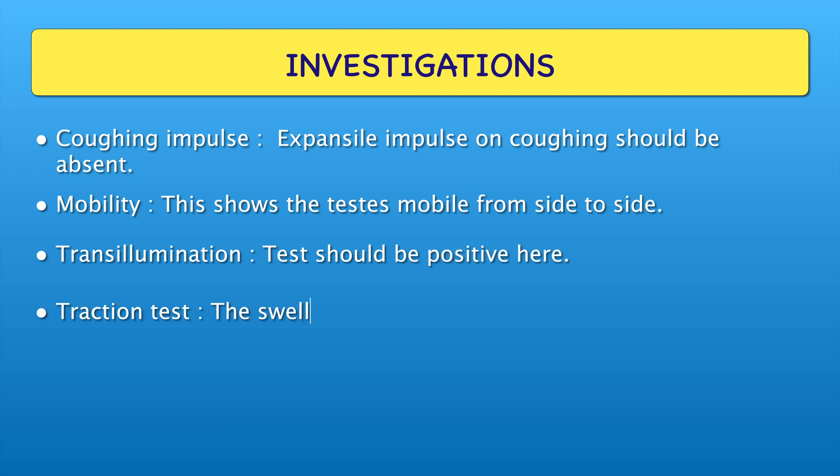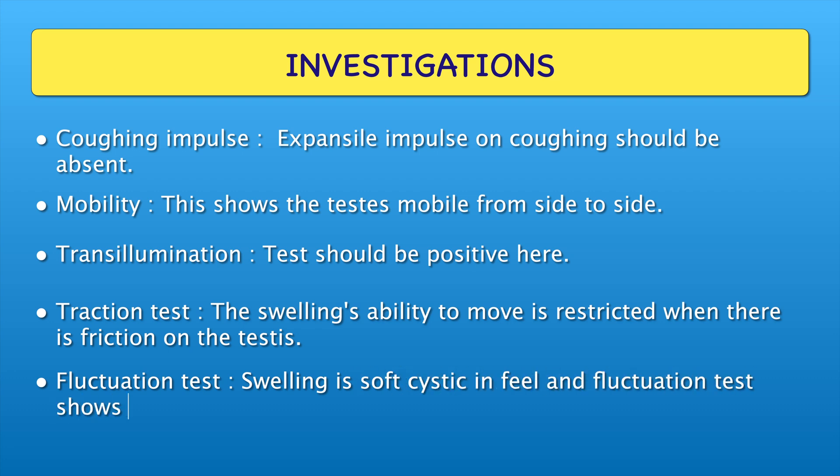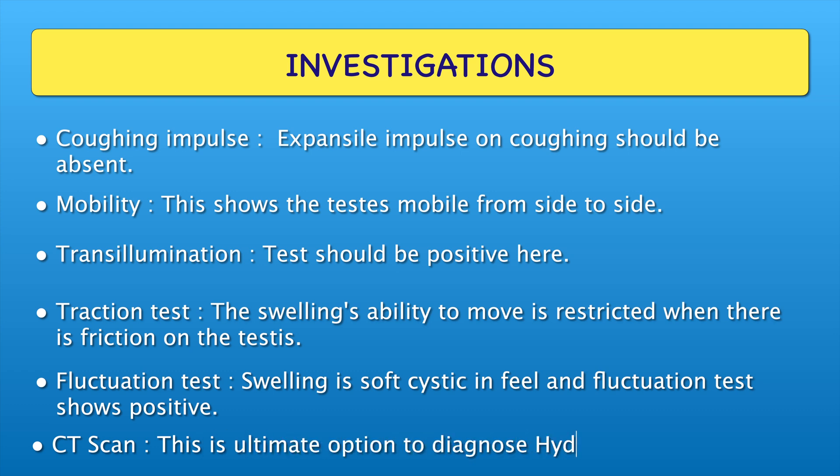Traction test: the swelling's ability to move is restricted when there is traction on the testis. Fluctuation test: swelling is soft and cystic in feel, and fluctuation test shows positive. CT scan: this is the ultimate option to diagnose hydrocele.